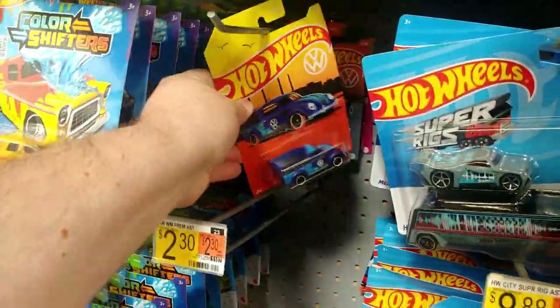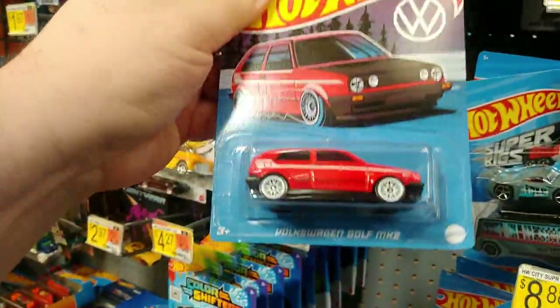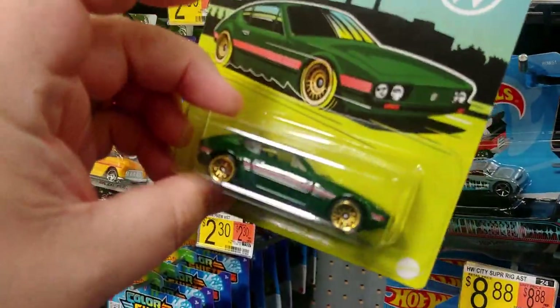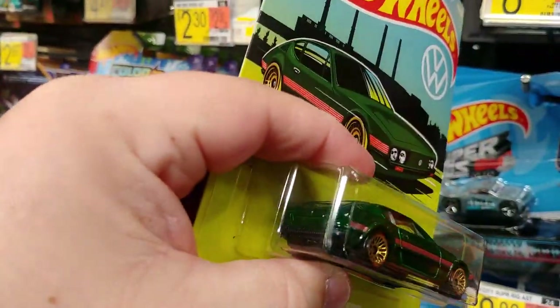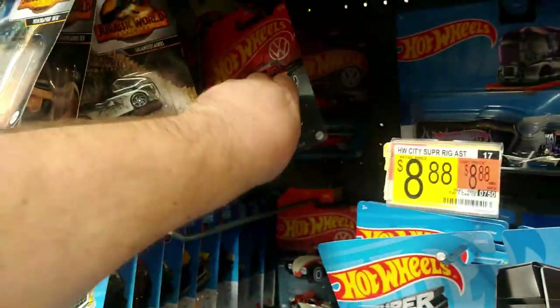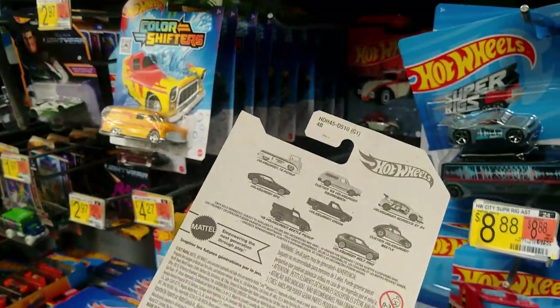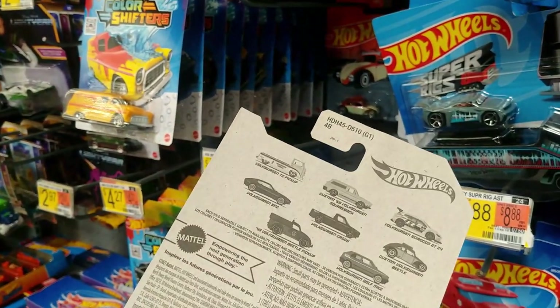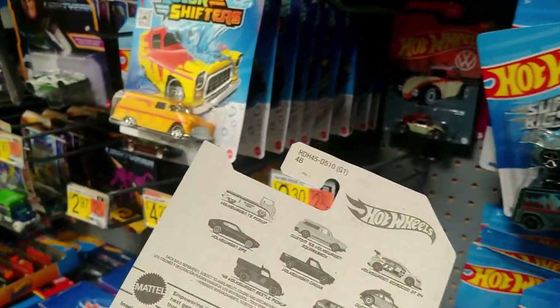There's the Scirocco and the Beetle pickup and the gorgeous Mark II Golf. Oh man, that SP2 looks great — how cool! It looks good in that green, it says SP2 on the deck lid too. I was kind of hoping they would bring an oldie back and throw a Brasilia in this mix, but oh well. Beetle, so no T2s — not a surprise... wait a minute.